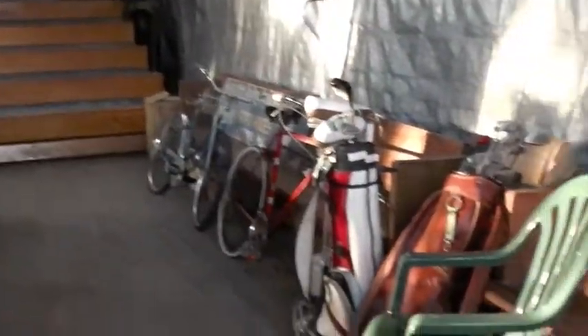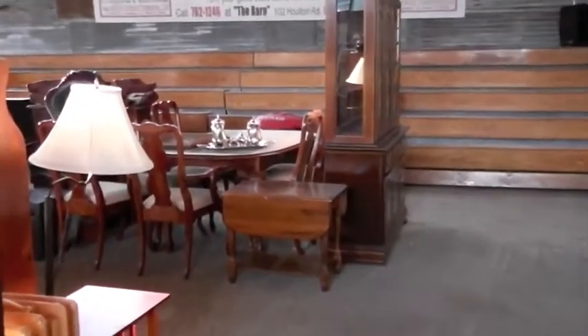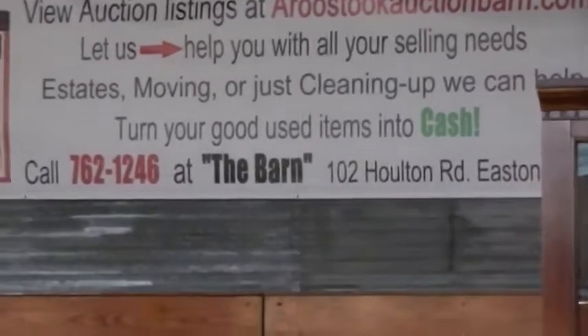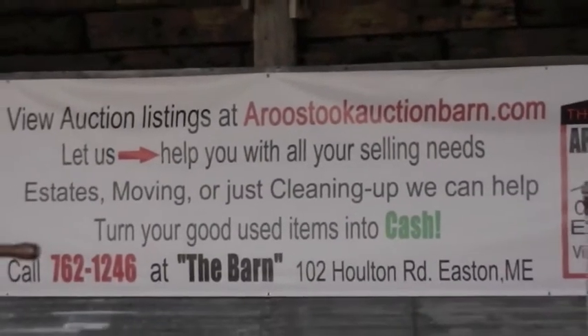We're going to give you a preview of the auction. Our mission here at the Aroostook Auction Barn is to provide Aroostook County residents with a friendly, reliable, honest, and trustworthy place to exchange items and goods at the best price. We strive to be the county's selling place where everyone's welcome and old and new friends gather for a day of fun.